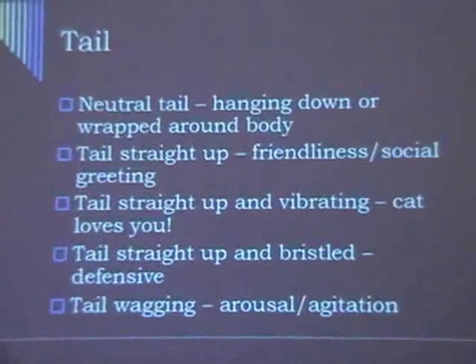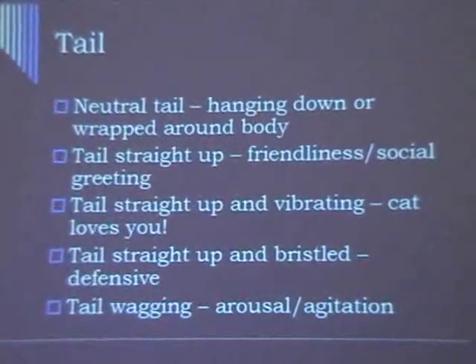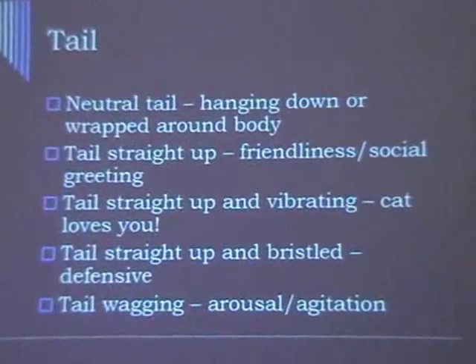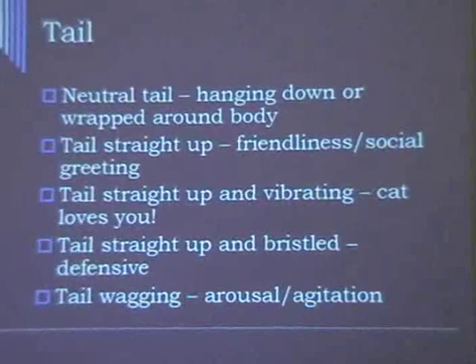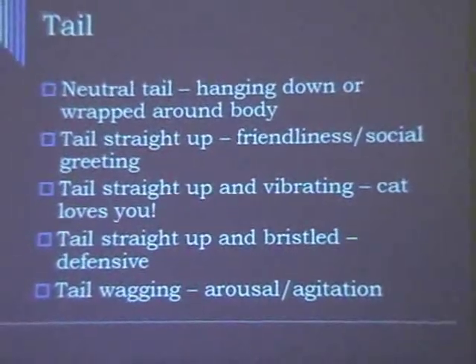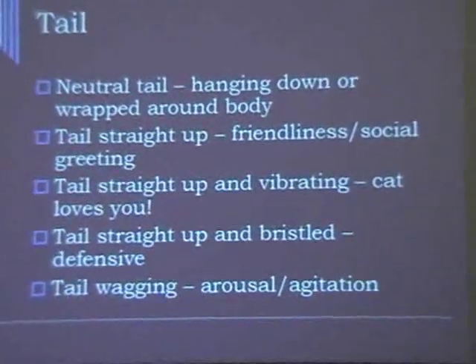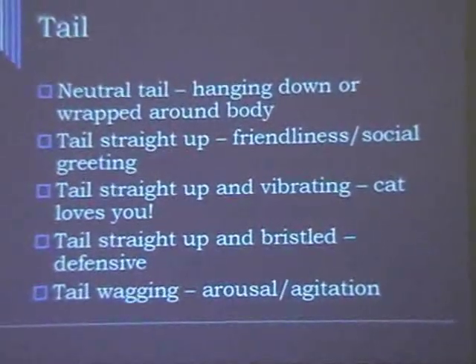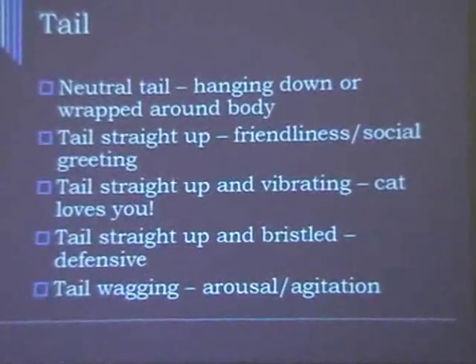Tail straight up is actually a really good thing in cats — not that it's a bad thing in dogs, but it's a friendly gesture in cats. If that tail comes up as you approach, that's a nice thing. Tail straight up and vibrating — the cat adores you if it's doing that as you approach. Just make sure there's no pee spraying out the way. Tail straight up and bristled is the one time you have to be concerned. If it's like a big pipe cleaner sticking up, that's defensiveness. But otherwise, if the tail is up, you're good.